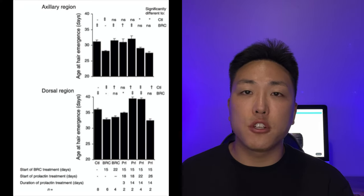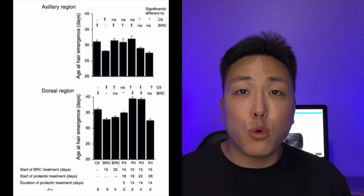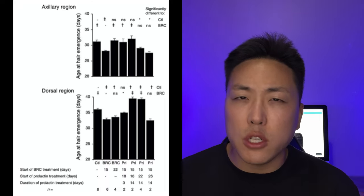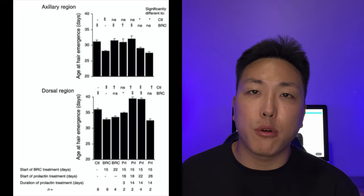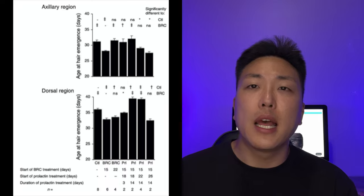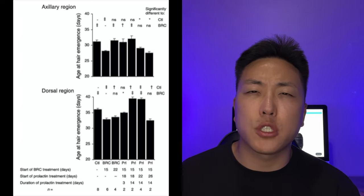Here is a chart to better visualize the various treatments administered and the age of hair emergence in the dorsal and axillary region. Mice who had bromocriptine at 15 days had new hair emergence at an earlier age in both body sides. But if bromocriptine did not commence until 22 days of age, the advanced hair regrowth did not occur in the axilla. Mice treated with bromocriptine at day 15 and then received prolactin at 18, 22, or 26 days of age — lasting for 3 or 14 days — showed that prolactin treatment for 3 days commencing at 18 days abrogated the premature regrowth induced by the earlier bromocriptine treatment. And prolactin treatment for longer durations of 14 days plus resulted in delayed hair regrowth. Research demonstrated that prolactin acts directly within the skin and hair follicles to modulate the timing and duration of telogen, and that follicles are responsive to prolactin signaling only during some phases of the growth cycle.